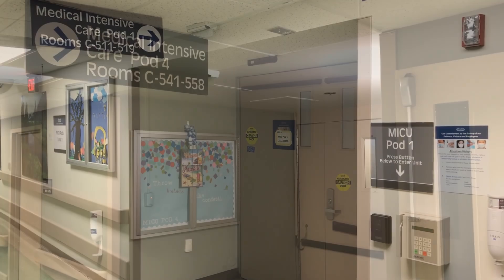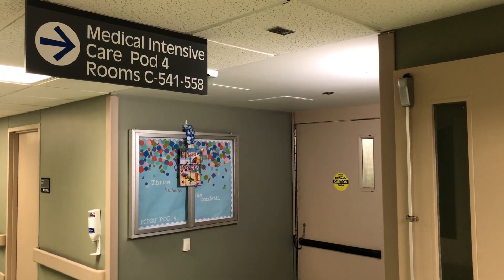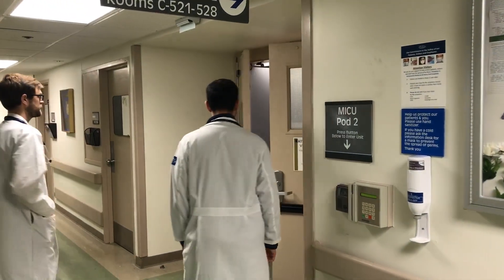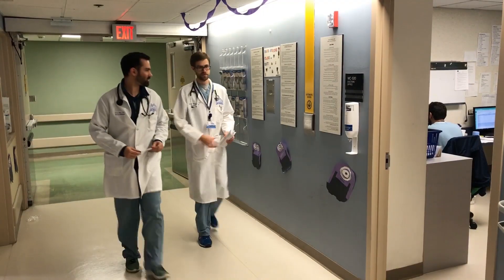Hello and welcome to your medical ICU inpatient rotation. I'm going to talk to you about what to expect on a typical day as well as common workspaces where you'll be spending your time this month.